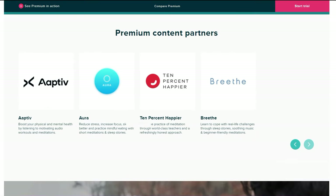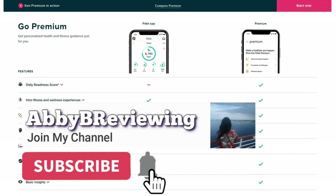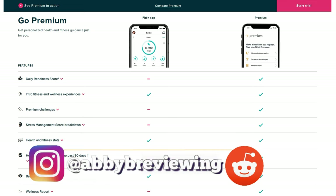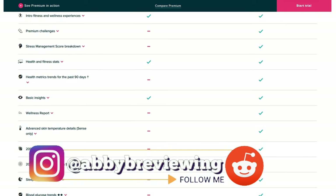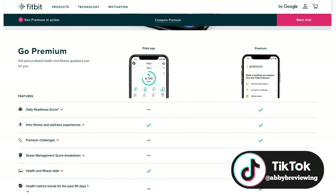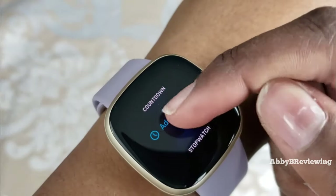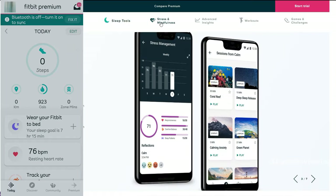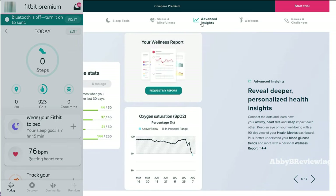Before I get started, make sure to hit that subscribe button if you're not already subscribed so you can stay tuned to all my new videos dropping weekly. The first thing I want to let you know about Fitbit Premium is that you do not need it to use any Fitbit smartwatch or activity tracker — you can use it completely fine with all features available. Fitbit Premium affects the app experience; it does not affect what you're seeing on your smartwatch.